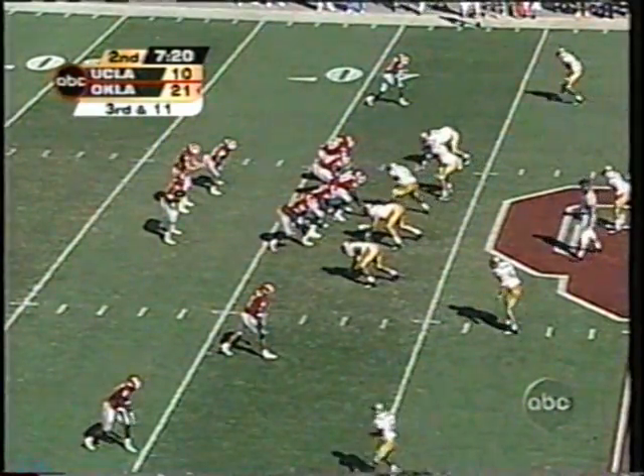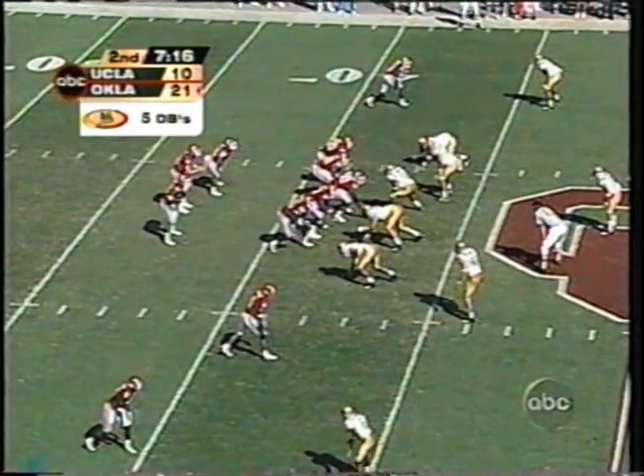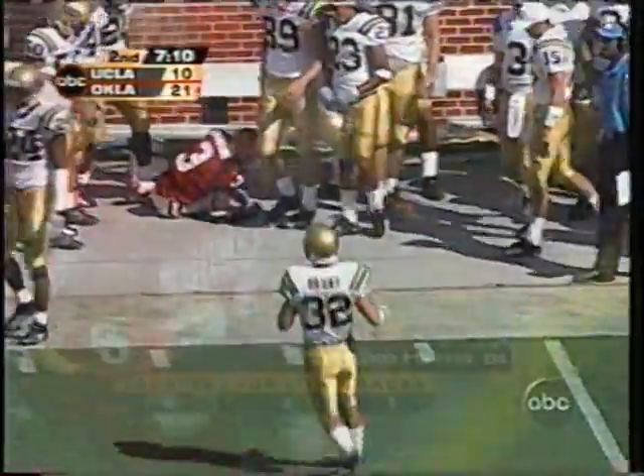Chase White. Steps up — beautifully goes to the sideline and it's incomplete. Oklahoma's defensive package holds.